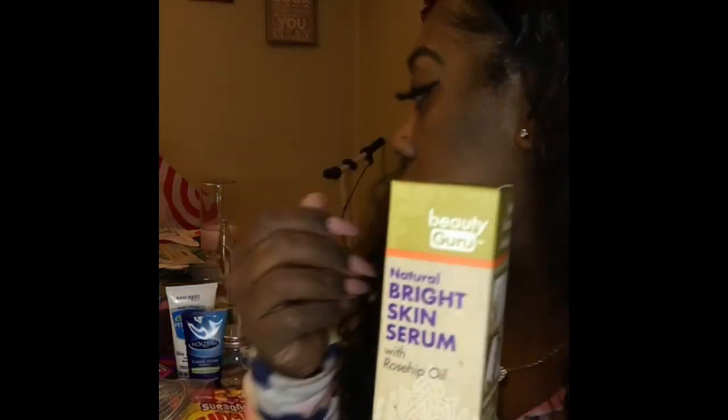I also got Pet Fresh. And I see I bought the same brightening skin serum twice — I need to stop doing that! I also got this little pink basket — I have no idea what I'm gonna do with it, but I got it anyway.